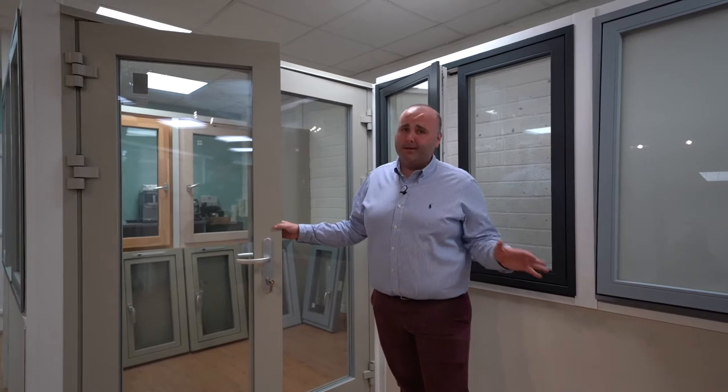Hi guys, my name is Aidan Kennedy from Skywindows. I'm going to introduce you to some of our window ranges that we have available. This is our Aluclad range at Skywindows. It's one of the top premium Aluclad ranges in the world. They're produced by Slewinski Window Company in Poland. They ultimately are the best Aluclad product that we could possibly find, and that's taken years of research.